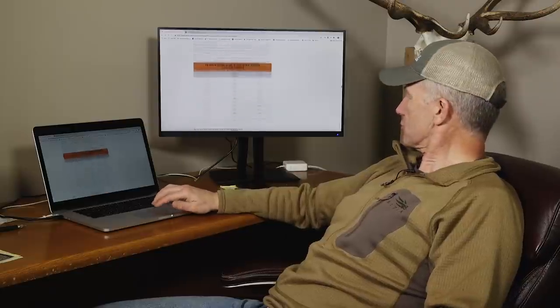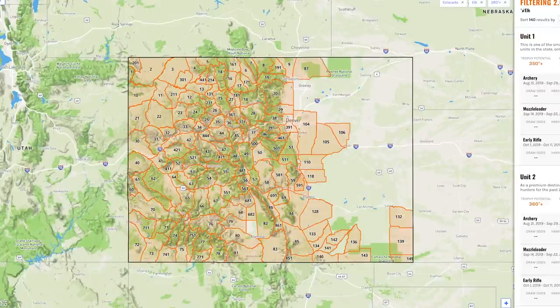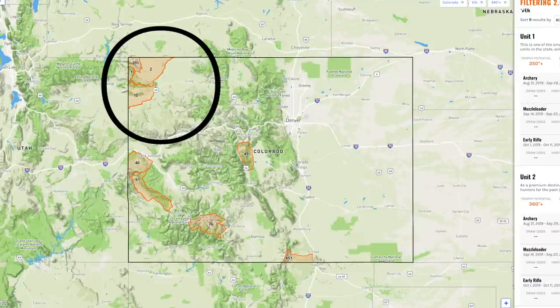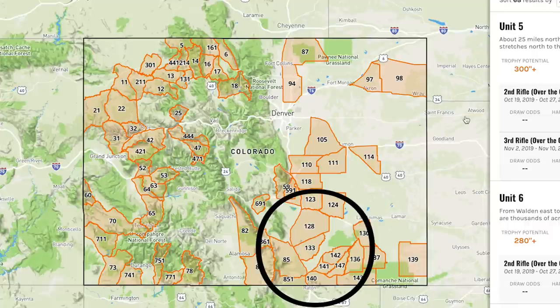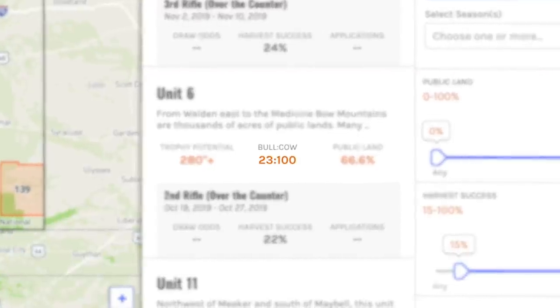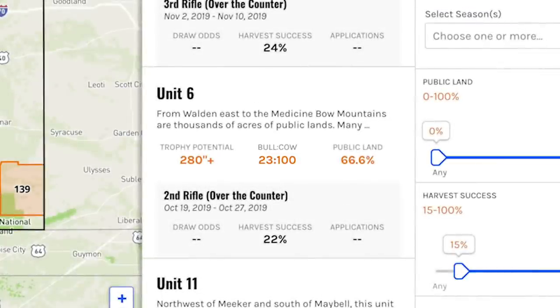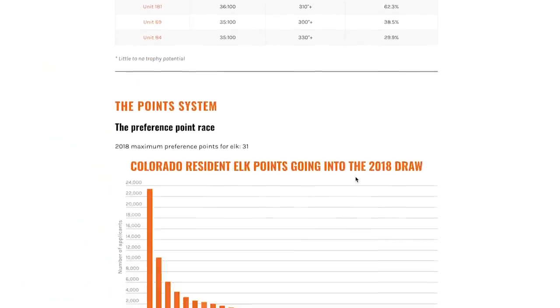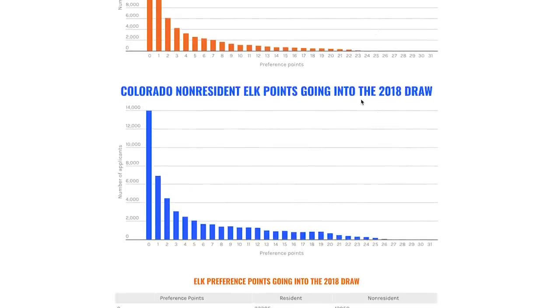You can use the Filtering 2.0 tool on the insider to pick and choose what you want for a hunt. A lot of people don't look at Colorado as a trophy elk state, but up in the far northwest on the Utah-Wyoming border there are some really, really good elk, and down south there are big private ranches with quality bulls. The insider also shows bull-to-cow ratios and the percentage of public land per unit — I get very interested in both of those metrics.